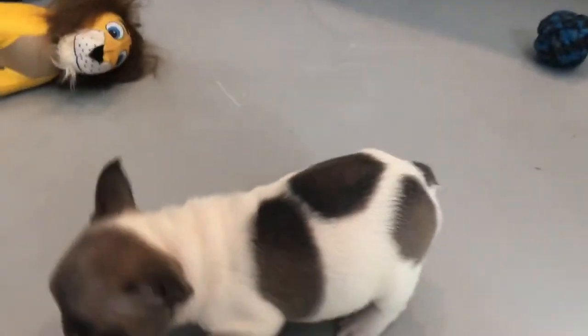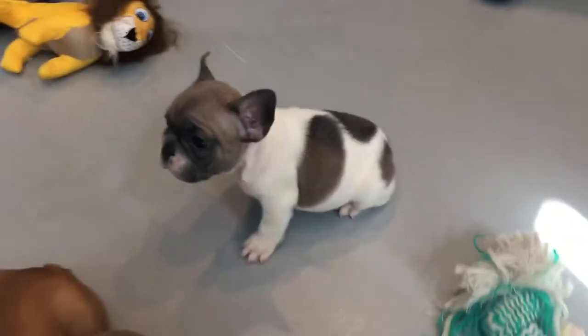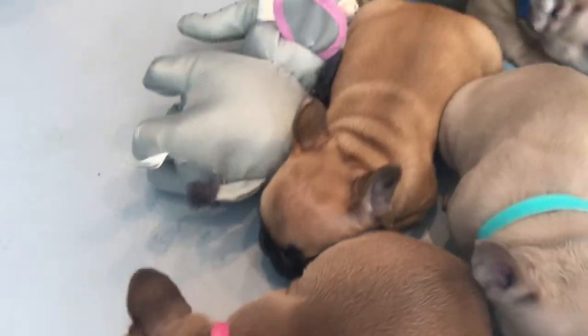She's nice and short. I'll try and get her running around, but she's got a really nice short back. She's pretty. Moving on, we've got our other girl here.